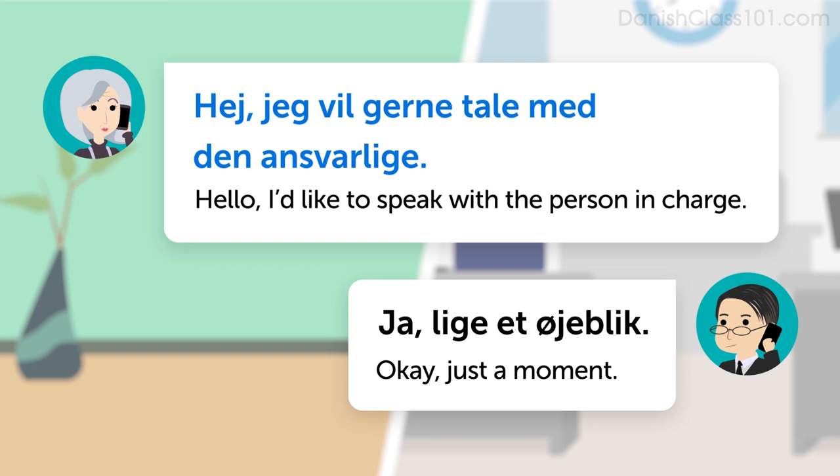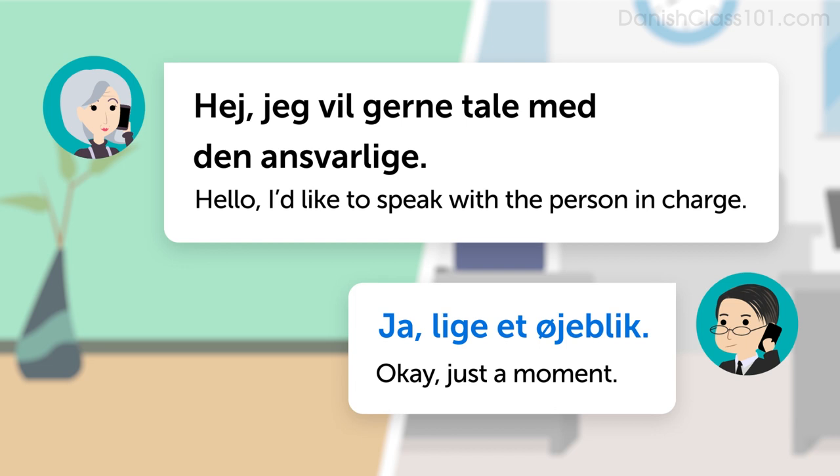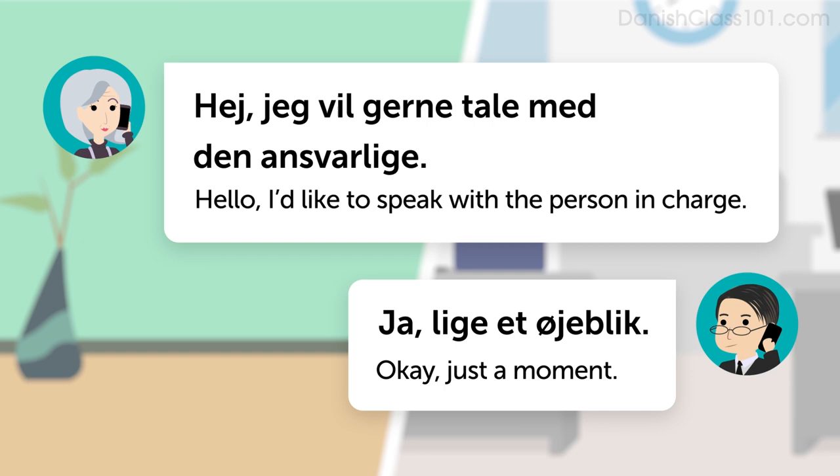Now, how do you answer this question? The response is: Ja, lige et øjeblik. This Danish sentence literally translates as yes, just a moment, and it means okay, just a moment.